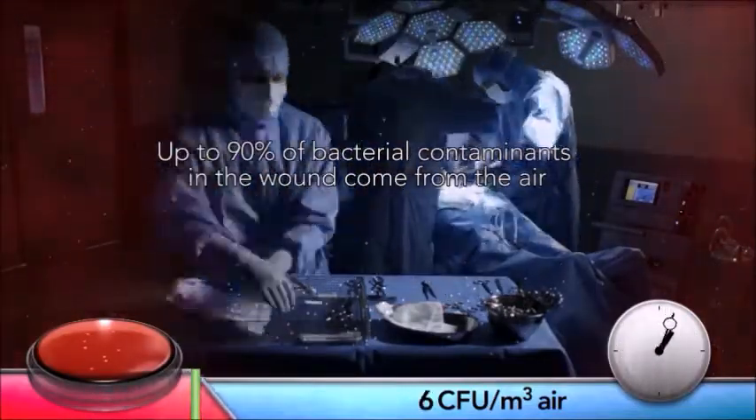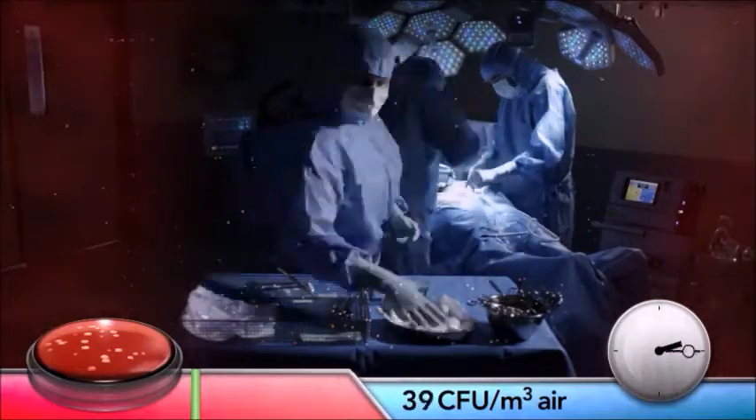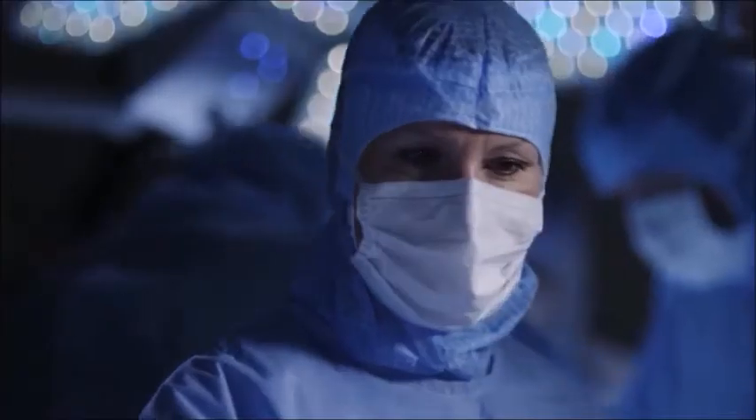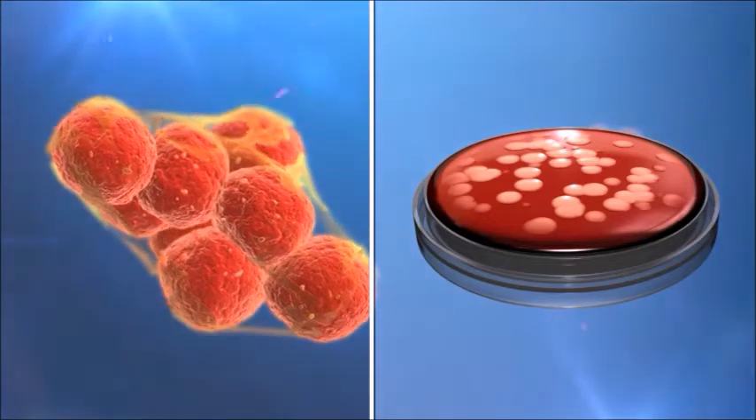For elderly or immunosuppressed patients, or in the presence of prostheses, even a very low bacterial load is enough to cause infection or rejection of the prosthesis.